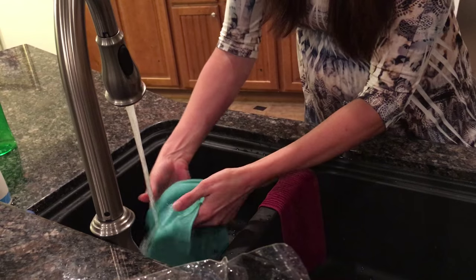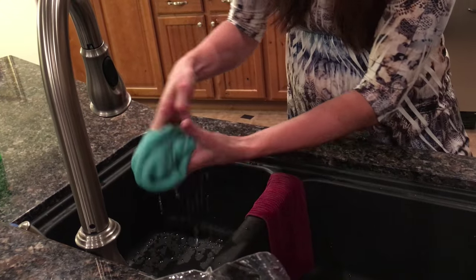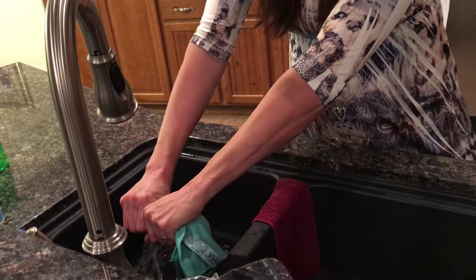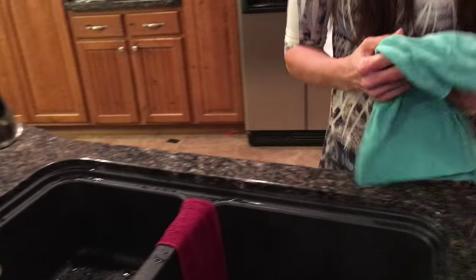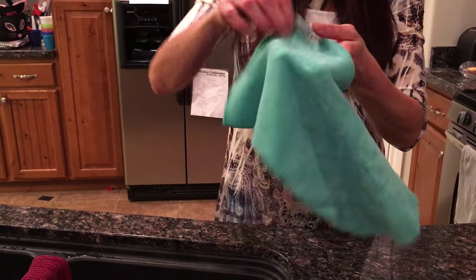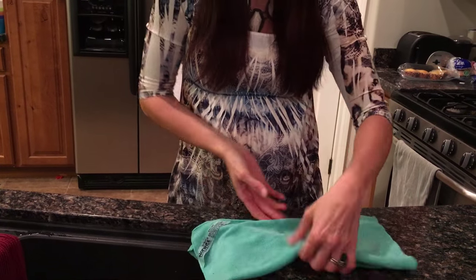I have four kids, three of them are boys, so you can imagine how not white my toilets are. This is the method I use when cleaning urine around the toilet — or better yet, I have them clean it. In between uses I'm just going to hang it to dry, or rinse and keep going because I do have quite a few bathrooms in my home.